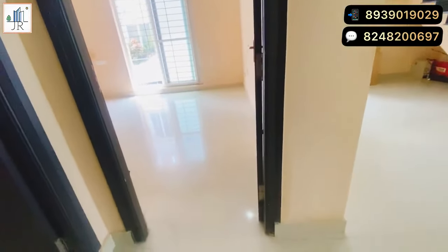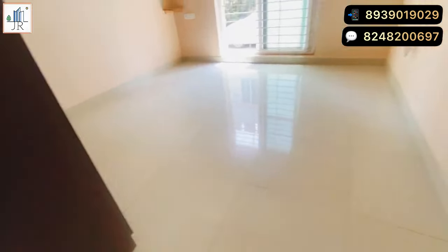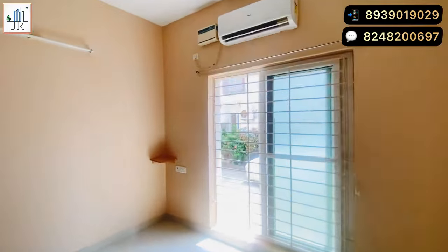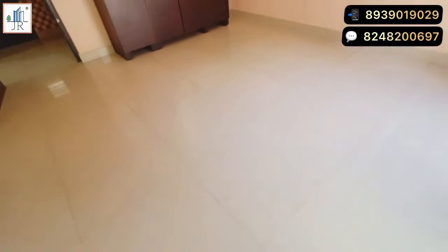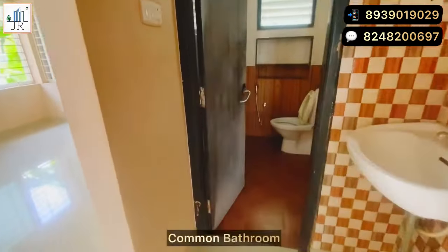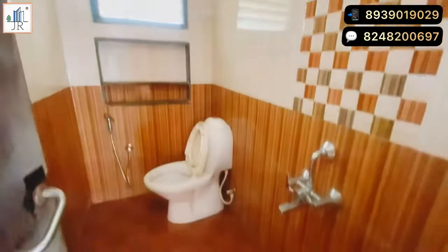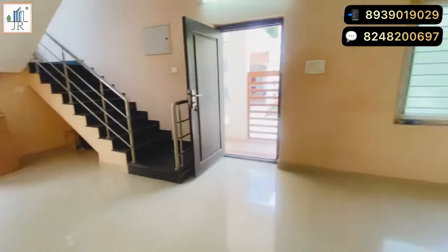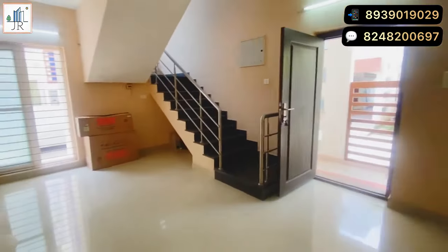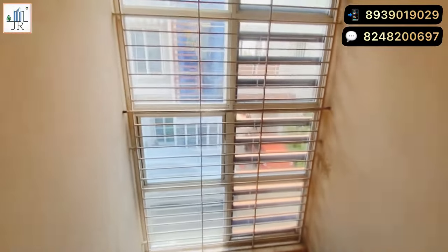The ground floor has the first bedroom, which is spacious with air conditioning and woodwork provided. Opposite to the bedroom, there is a common restroom with one more hand wash provided next to the bathroom.